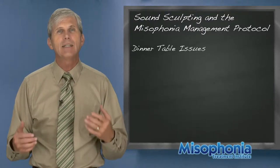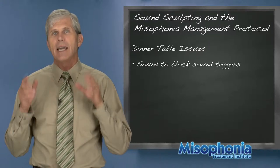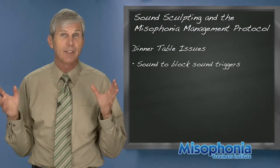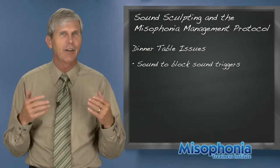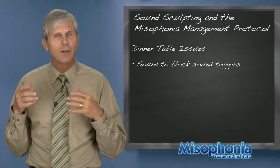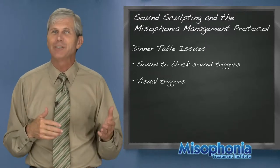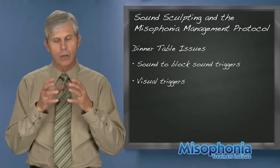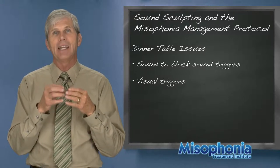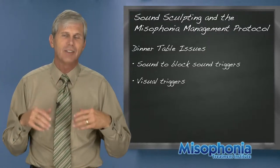At the dinner table you can have tricky situations even with sound generators. You can use regular earbud headphones to block some sounds, but that doesn't let you still communicate and carry on with life. At the dinner table you can be using open-ear headphones or even earbuds, but you can still be visually triggered because headphones don't block visual triggers. Visual triggers are standalone — once a visual trigger develops, it's a unique standalone trigger. Even if you get rid of the crunching sound trigger, the visual of the jaw movement is still going to be a trigger.